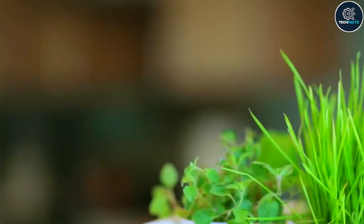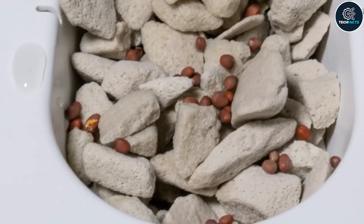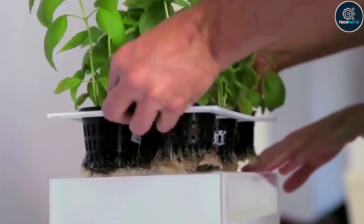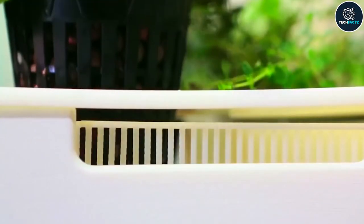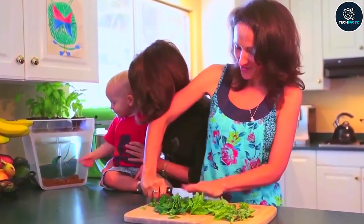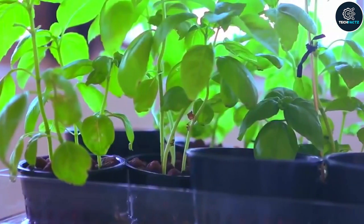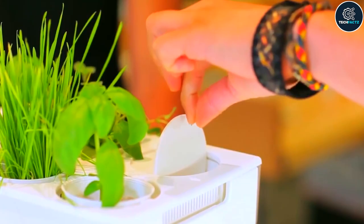Micro-green seeds, grow stones, fish food, and a starter pump are all included in the kit. You are free to explore and develop various flowers or plants. It just requires adding water to the tank, adding the fish, and planting the seeds. The box is not that big — it can easily fit on your desk or windowsill. It'll perfectly explain to children some natural patterns. It's like your own little world that lives in perfect harmony. Just don't forget to feed the fish.